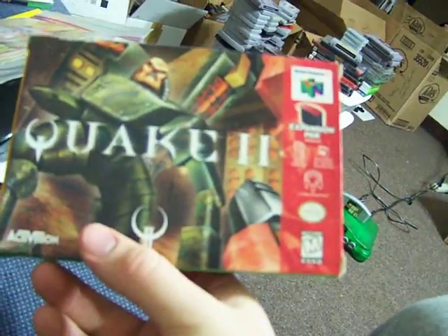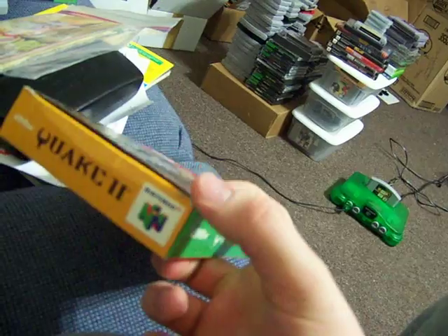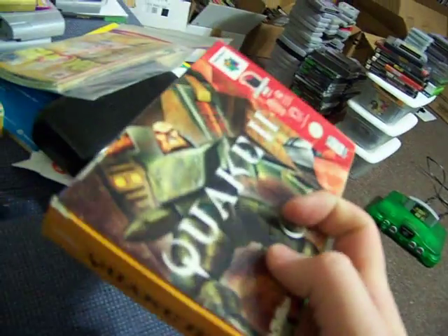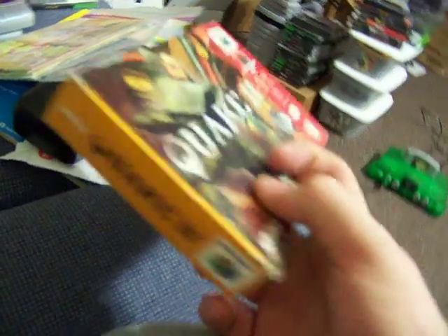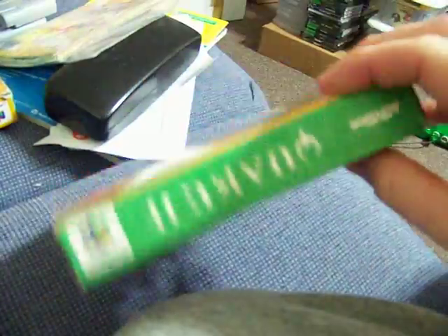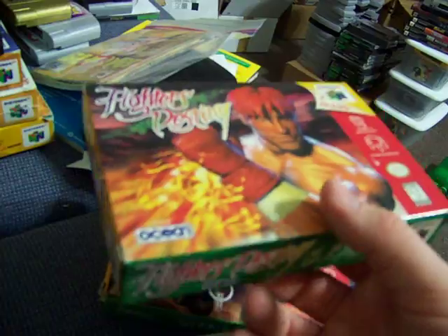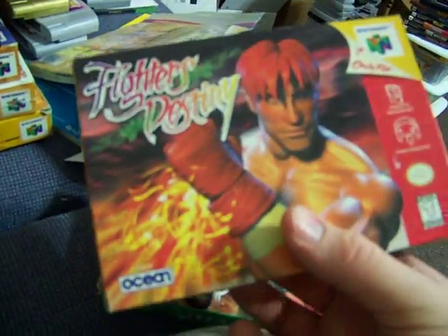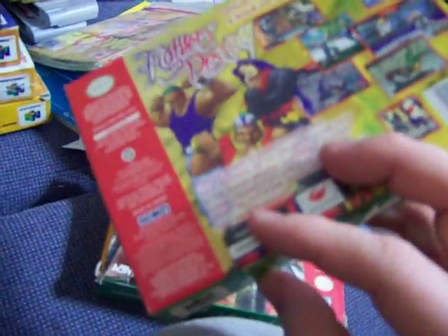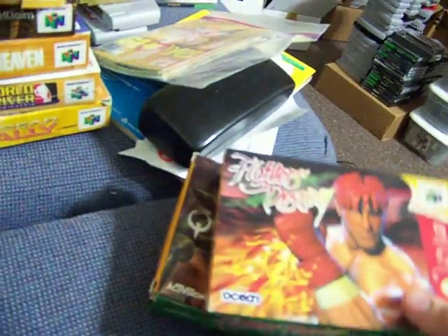Quake 2 box and manual, both in very good shape. A little worn right here on the edge, but I'd still say very good condition if not higher. A little crease, but hard to find these nowadays, especially for cheap. Fighter's Destiny box — it's mint, it even feels mint. I gotta get a box protector for this for sure.